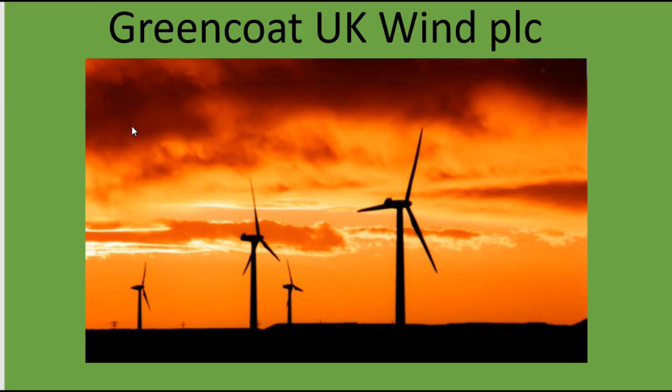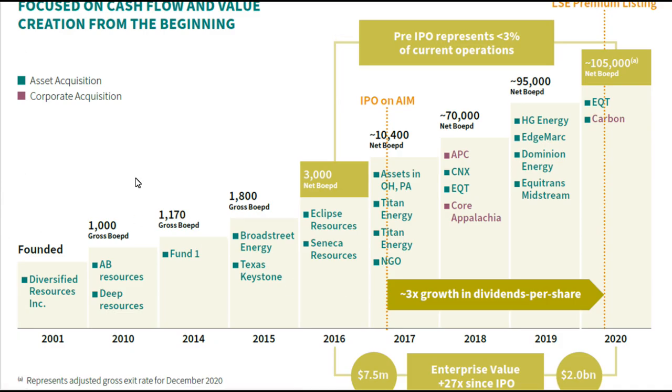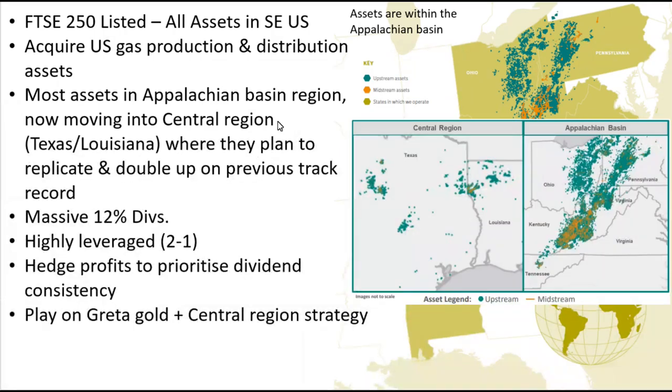Diversified Energy reminded me of Greencoat UK Wind, a company I looked at quite some time ago. They're the same in that Greencoat UK Wind basically just took on lots of debt and did lots of share issuances to buy up wind farms and then pay back a high dividend. Diversified Energy is similar — they take on debt and do cash raises by selling shares to buy up gas assets and then pay back a large dividend.